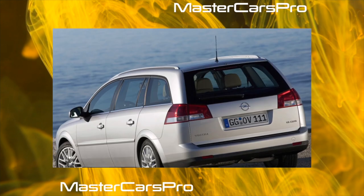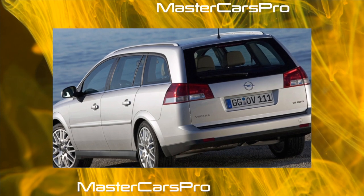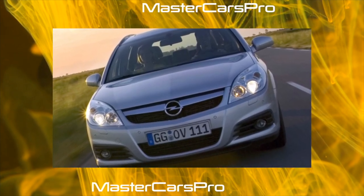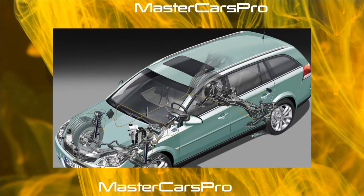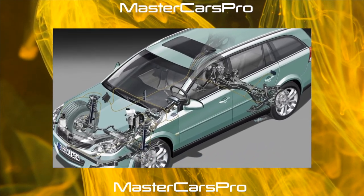Galvanized bodies resist corrosion well, and durable paintwork also contributes to their safety. A broken Opel Vectra C is a rarity. Body repair is not difficult, since many parts of the cladding are fastened not by welding but by screws. The interior trim is durable and easy to clean.